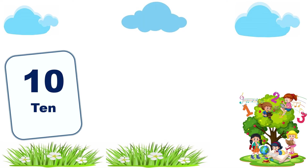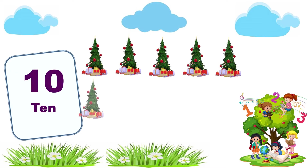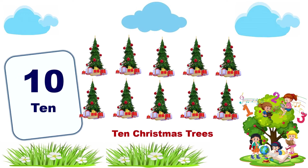10. 1, 2, 3, 4, 5, 6, 7, 8, 9, 10. 10 Christmas trees.